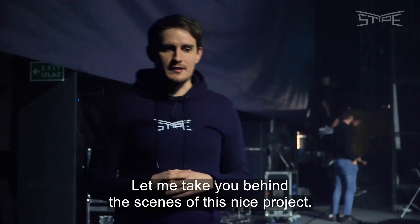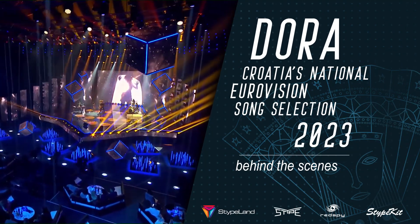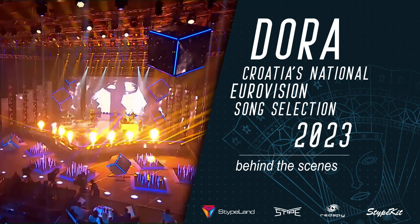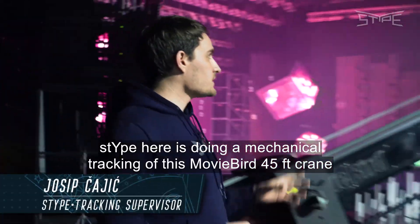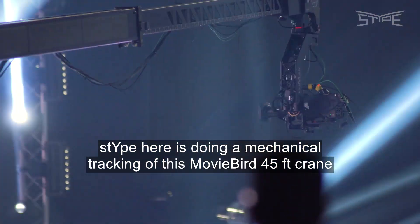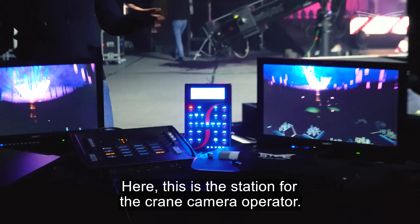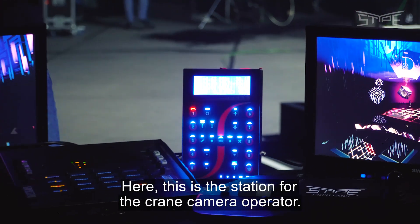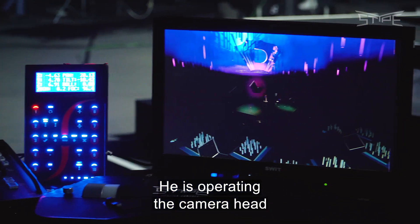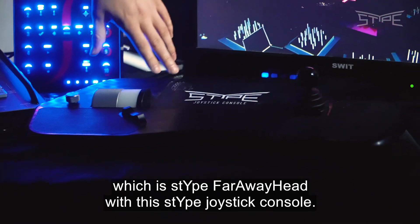Let me take you behind the scenes of this nice project. Here, Stipe is doing mechanical tracking of this MoviBird 45-foot crane with a StipeKit mechanical tracking solution. This is the station for the crane camera operator, who is operating the camera head — a Stipe far-away head — using a Stipe joystick console.